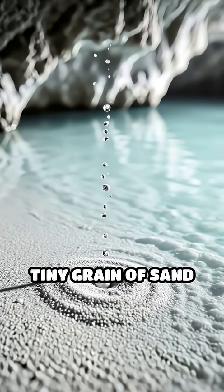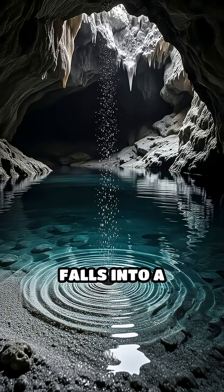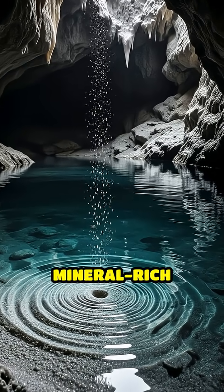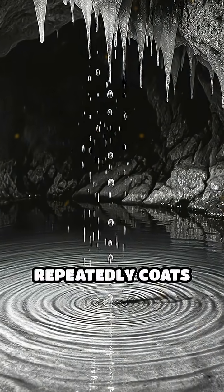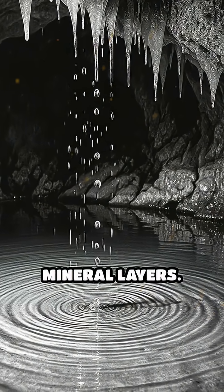It all begins when a tiny grain of sand or a small fragment of debris falls into a shallow pool of mineral-rich water. Dripping water, saturated with calcium carbonate, repeatedly coats the grain with thin mineral layers.